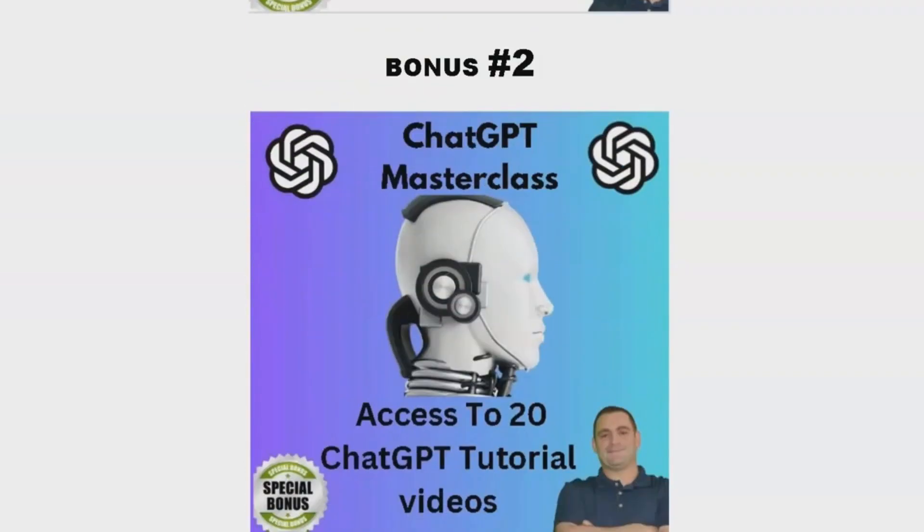Bonus number two is the ChatGPT Masterclass. This comprehensive course features 20 tutorial videos that will teach you how to use ChatGPT effectively. If you've been curious about this powerful tool, this is your chance to become a pro.